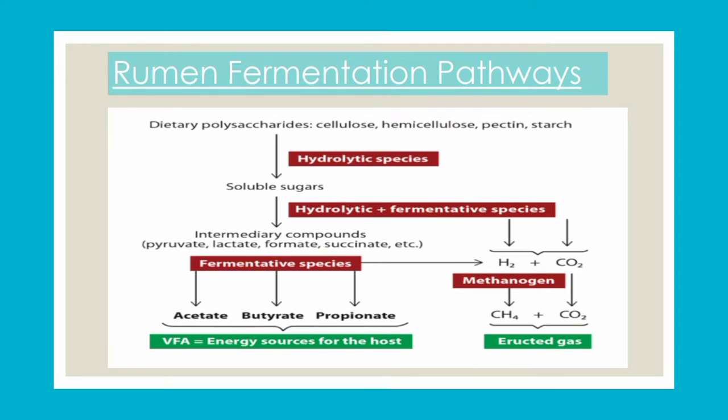In the diagram, you can see that dietary polysaccharides and carbohydrates after hydrolysis of soluble sugars, through hydrolytic fermentation, produce intermediate species like pyruvate, lactate, formate, and succinate. After further fermentation, through acetic acid fermentation we get acetate, through butyric acid fermentation we get butyrate, and propionate as well. These are the energy sources for the host.